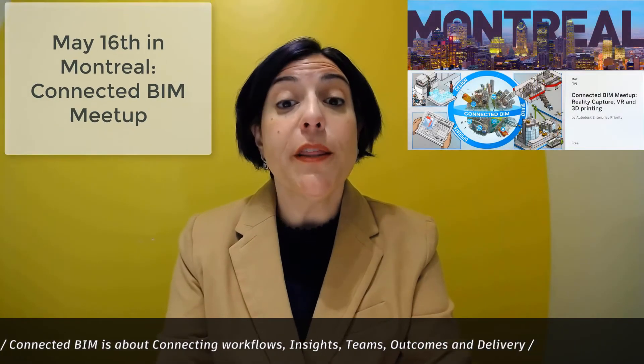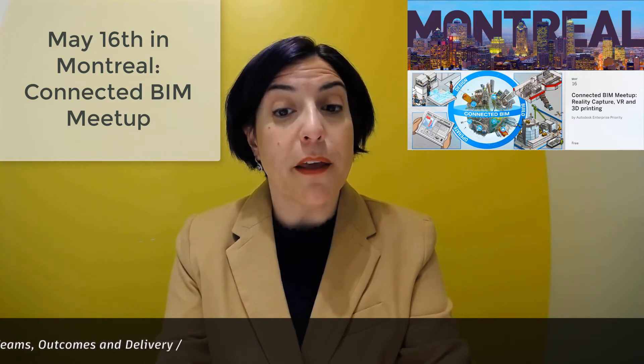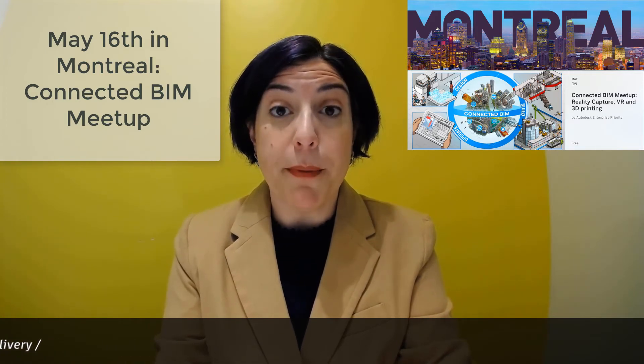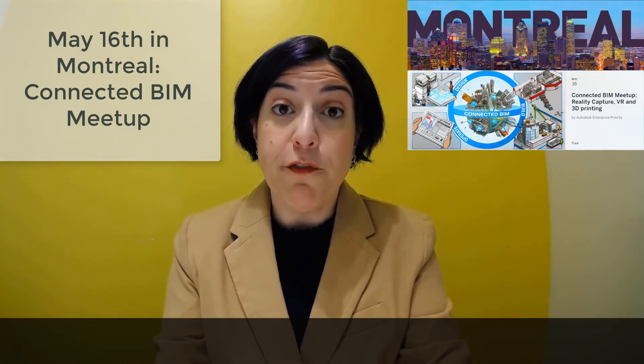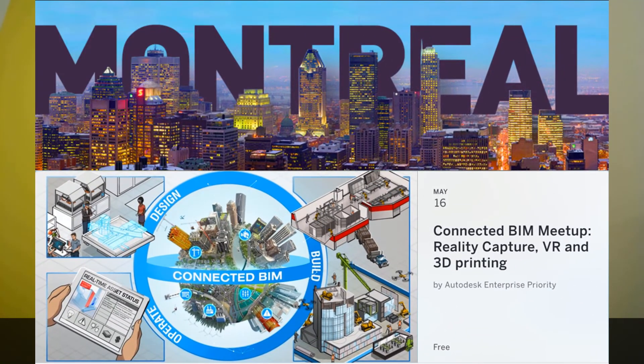If you're in the Montreal area, please join us at the Autodesk office May 16th for the Connected BIM Meetup. This event is free for enterprise priority customers and will feature hands-on demonstrations on reality capture, virtual reality, and using 3D printing in your design process. Don't miss it. Autodesk is providing breakfast and lunch.